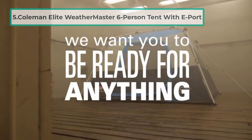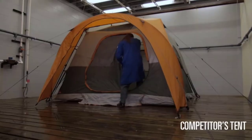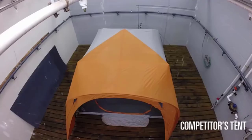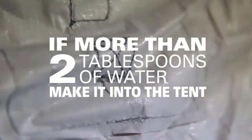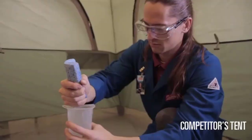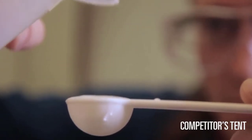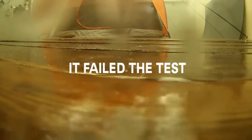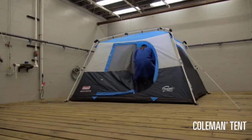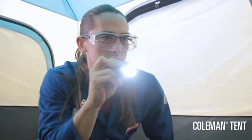At number five: the Coleman Elite Weathermaster Six-Person Tent with e-port. This is a traditional camping tent with a twist — it comes with an integrated screen room, great for watching the sunset or protecting against insects. However, the tent performs poorly when it comes to air conditioning. The Elite Weathermaster used to come with an AC port, but it has since been updated and that port has disappeared. Coleman does provide an alternative: an e-port that allows you to power a portable AC unit inside the tent.